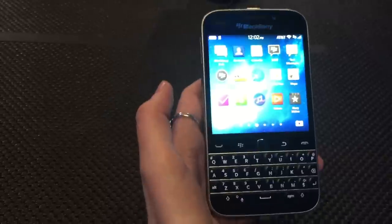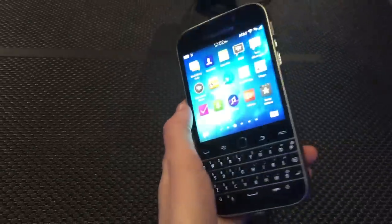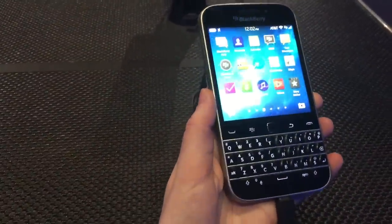All of your apps are over here, and you can get apps from BlackBerry World or also from the Amazon App Store. That's pretty nice because BlackBerry doesn't always have some of the ones that you want, but you can find them on the Amazon Store instead.